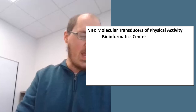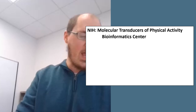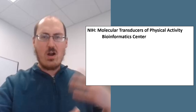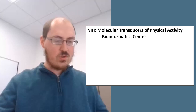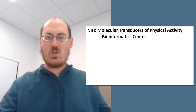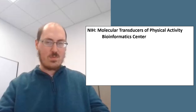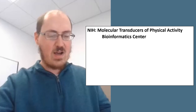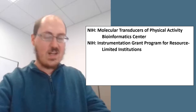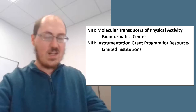Now for some research funding. NIH has a limited competition for a Molecular Transductors of Physical Activity Bioinformatics Center — a U24 clinical trial not allowed. Applications are for a bioinformatics center to serve as part of the Molecular Transductors of Physical Activity Consortium, providing a database and tools for storage and integration of clinical, psychological, and metabolic data, along with multiple types of chemical analysis data derived through metabolomics, proteomics, genomics, transcriptomics, and similar technologies. NIH also has an S10 instrumentation grant program for research-limited institutions, supporting the purchase of state-of-the-art scientific instruments to enhance the research and educational mission. Requests may support biomedical research and education in basic, translational, biomedically relevant, behavioral, or clinical fields.